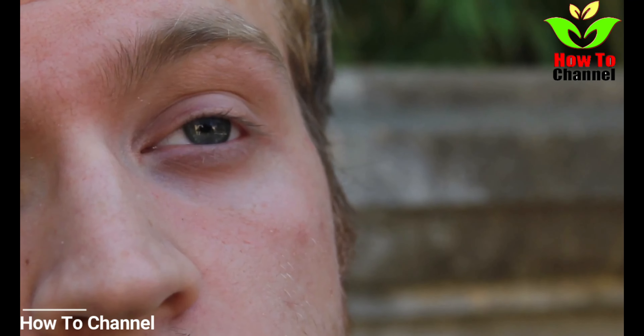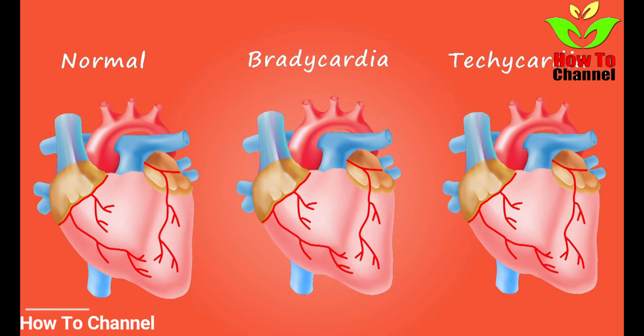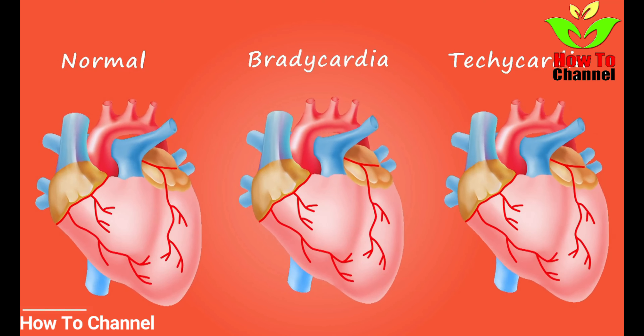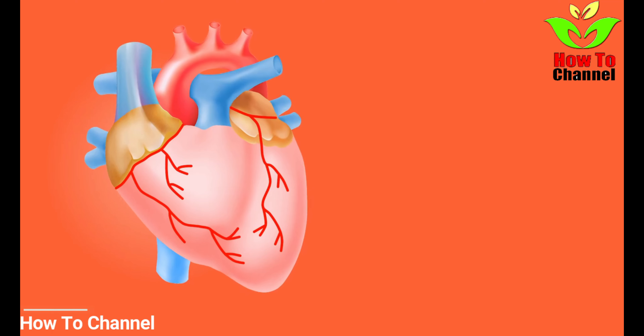Imagine someone experiencing a heart attack, and you'll likely imagine them gasping for breath and clutching their chest. If you experience chest pain during a heart attack, however, it might not be as intense. In certain instances, it might not even be described as pain or discomfort — it may instead feel as if pressure is pressing within the chest.